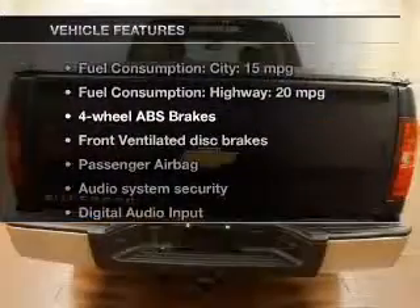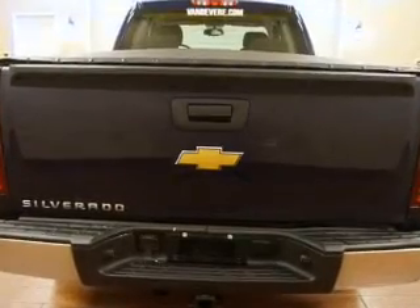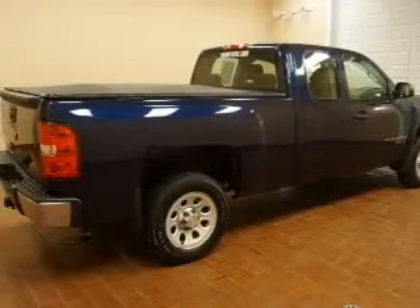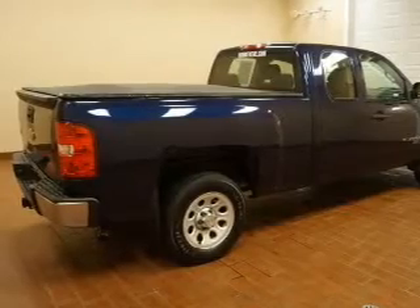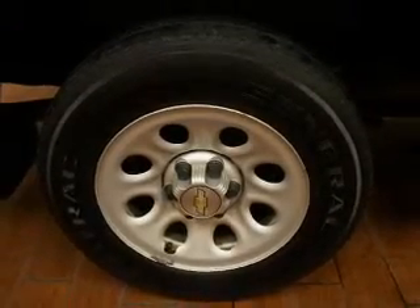Plus, enjoy these notable features that are included in this vehicle: keyless entry, cruise control, an AM-FM stereo with a CD player, satellite radio, power steering, an adjustable tilt steering wheel, and air conditioning. Call today to schedule a test drive.